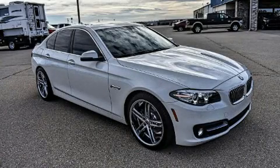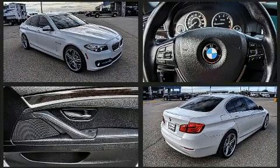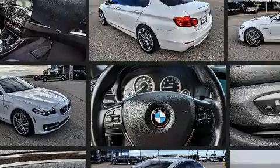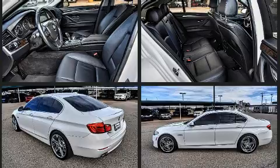The 2015 BMW 528i, with just over 35,000 miles on the odometer, this four-door sedan prioritizes comfort, safety, and convenience. It features an automatic transmission, rear-wheel drive, and a two-liter four-cylinder engine.